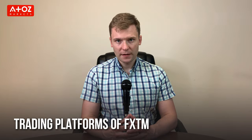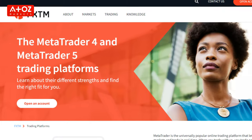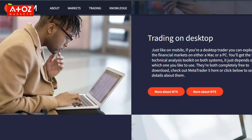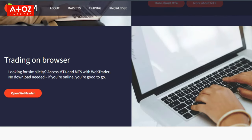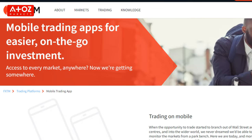FXTM provides MetaTrader 4 and MetaTrader 5 trading platforms for their customers, available on Windows, Mac, iOS, and Android. They also have a proprietary mobile app named FXTM Trader, through which you can take advantage of the broker's copy trading service, FXTM Invest.